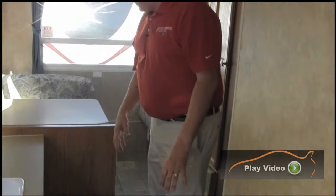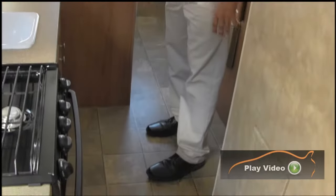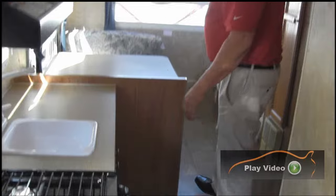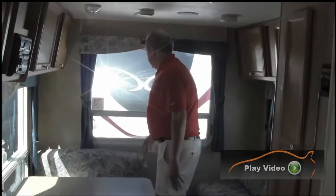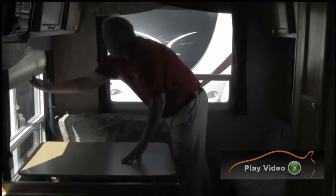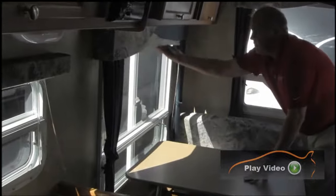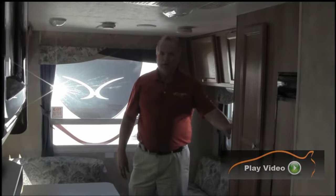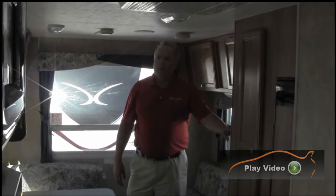The flooring throughout is all vinyl — you don't have any carpet, so it's very easy to clean. A lot of them have carpet, and you know what happens to carpet up in the mountains. These all have window treatments on them to block out the sun or for privacy at night. You've got a lot of lights throughout, and here's your thermostat control for your furnace.